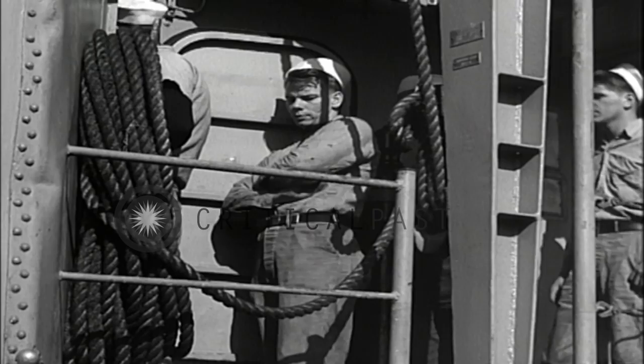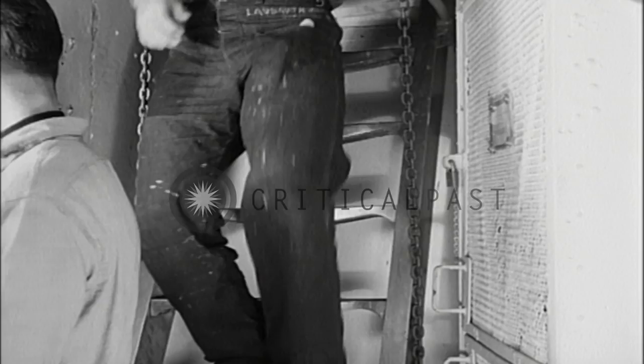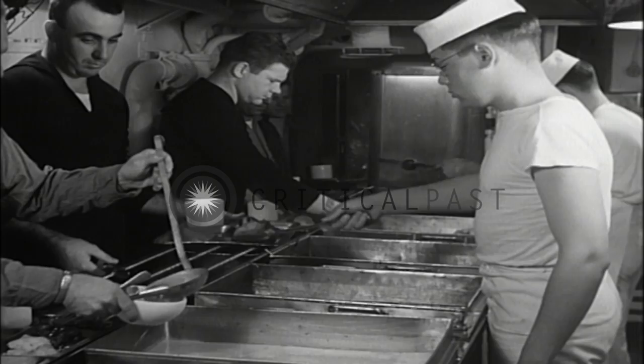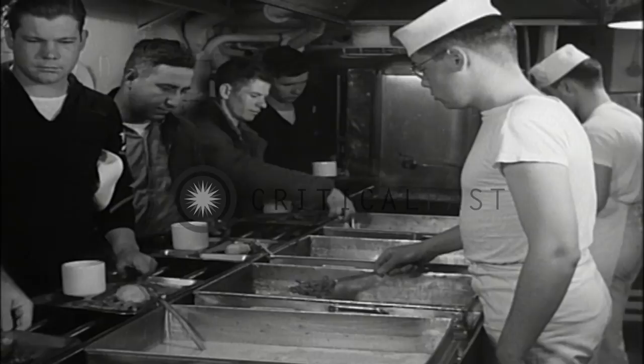Men average 20 minutes waiting in line and 15 minutes eating meals. After descending two decks, the men enter the cafeteria style serving line. An average meal consists of a meat, two vegetables, soup, dessert, and coffee or a cold drink. Equipment limitations prevent any optional items, and quantity control of the meat and dessert items must be maintained. Food quality is reported excellent and the quantity ample.